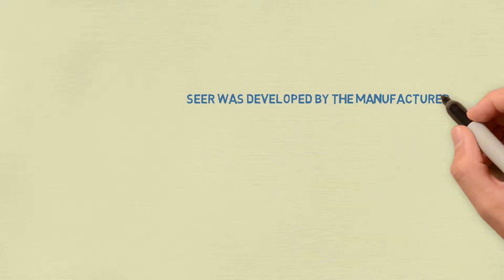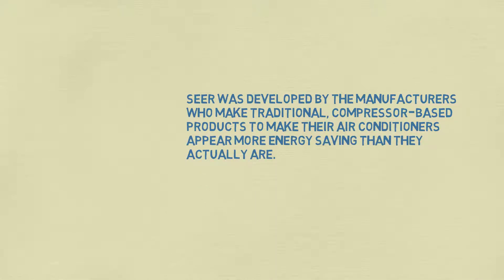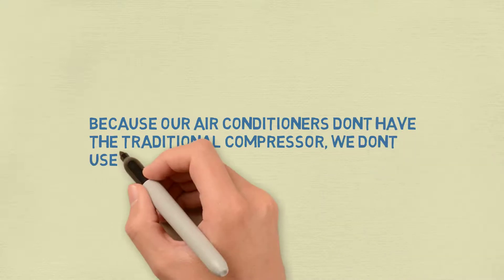SEER was developed by the manufacturers who make traditional compressor-based products to make their air conditioners appear more energy-saving than they actually are. Because our air conditioners don't have the traditional compressor, we don't use the SEER rating.